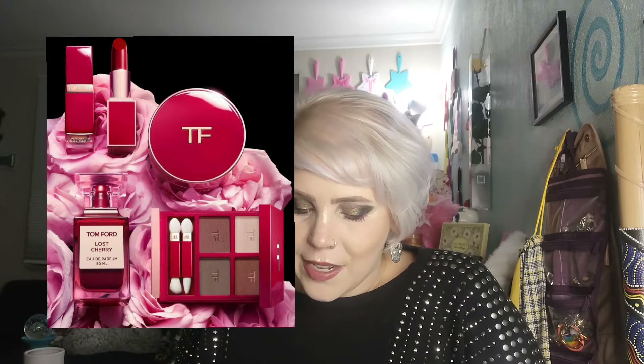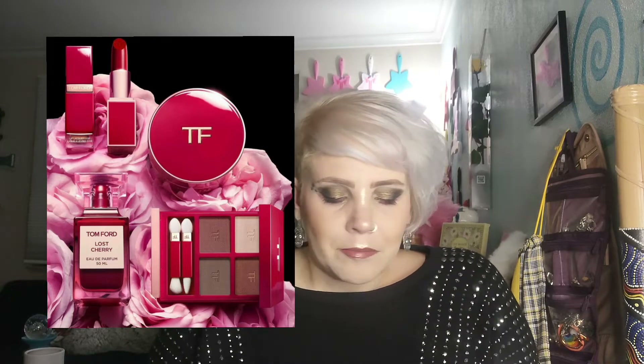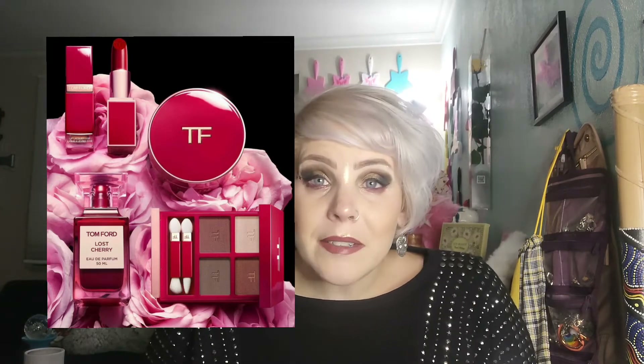Up next we have from Tom Ford — this is the Black Cherry Collection. It doesn't say that it's his holiday collection, it's just the Black Cherry collection. It's got a perfume, compact, iQuad, and a lipstick. Tom Ford's too expensive.